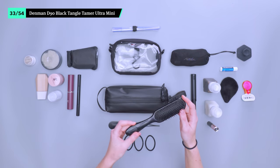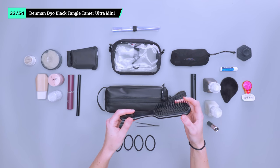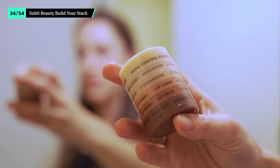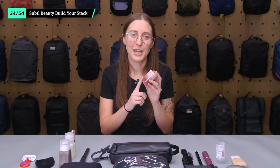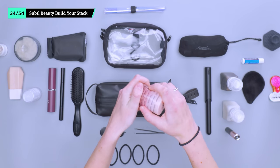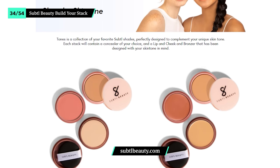The Tangle Tamer Ultra Mini from Denman has layered bristles that really get in there for quick and easy painless detangling, which is a lifesaver on windy days. It's not the most packable brush we've seen, but the small form factor and relatively thin handle are easy to store in a dop kit. If you have more textured hair, they also sell mini versions of their styler brushes. With Subtle Beauty's Build Your Own Stack, you can curate your own makeup palette from concealer to lip and cheek color. They come in an easy-to-pack stack, applicator included, so you don't have any wasted space or unused makeup — you can order as many or as few shades as you'd like. They accommodate a wide spectrum of skin tones, and you can even search your current makeup brand and shade on their website, and they'll provide you with their closest match.